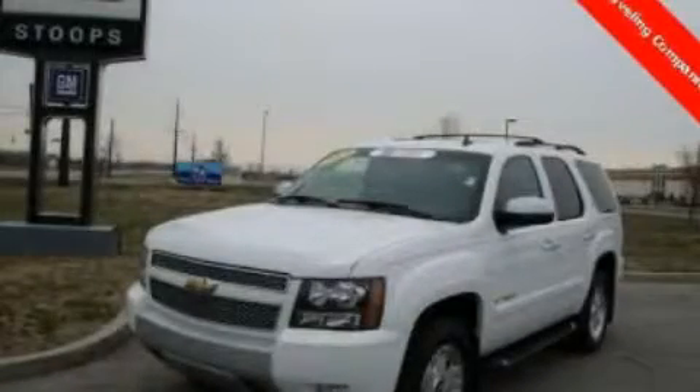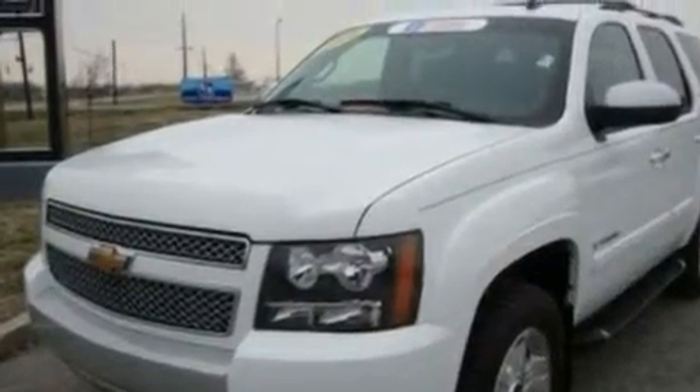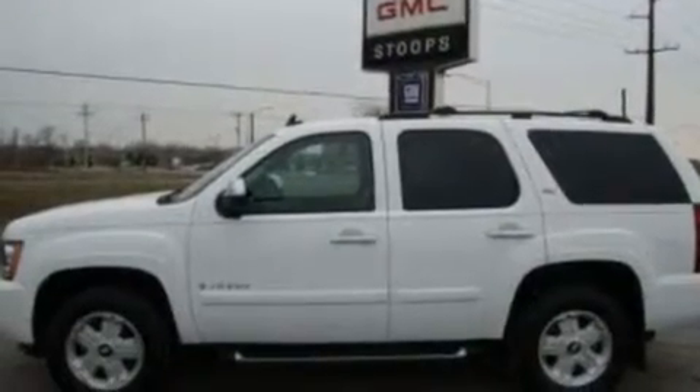This is a certified pre-owned 2008 Chevrolet Tahoe for when safety, size, and space are of importance. It features a 5.3-liter 8-cylinder engine, a 4-speed automatic transmission, and 4-wheel drive.